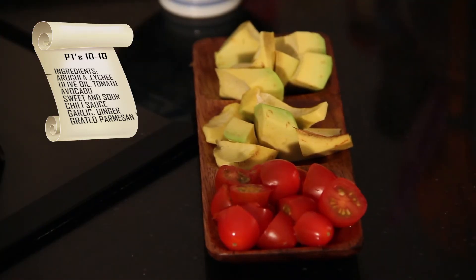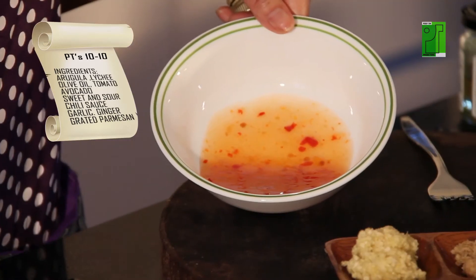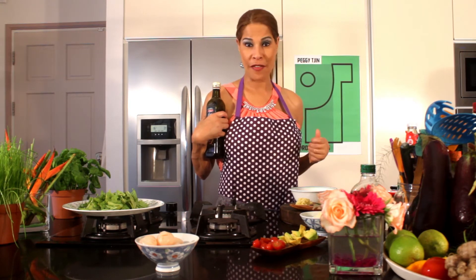My avocado, of course, has a lot of vitamin C and it's beautiful for my skin. Now, let's start with the salad dressing. I've added two tablespoons of sweet and sour chili in my bowl to mix my salad dressing. Another fact: did you know that lychee has a cooling effect on your body? It's great for hot summer days — don't forget that.